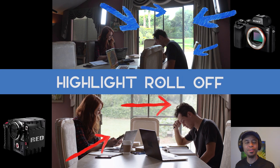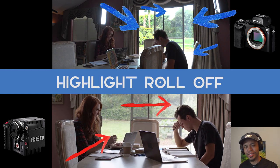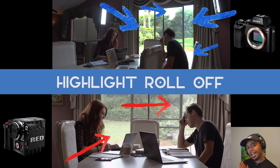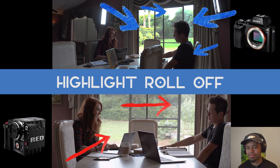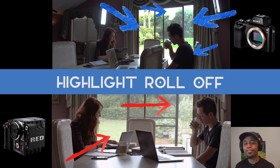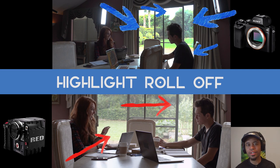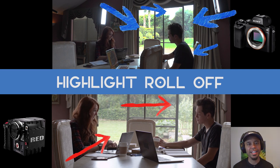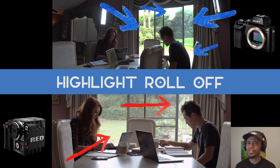We're going to be focusing on the highlight roll-off. The blue arrows represent the Sony A7S and the red arrows correspond to the Red camera. Outside that window, there's a lot of blown-out areas. Looking at the Sony camera and how it handles that after just crushing the highlights — meaning I'm taking the highlights and dropping them down to zero — the Sony camera is really struggling. There's no information in those highlights and blown-out areas, versus the Red camera, where there's still information in the bright areas of the grass after crushing those highlights. The Red Scarlet is retaining that information way better than the Sony A7S.